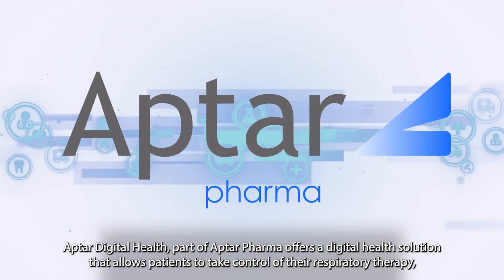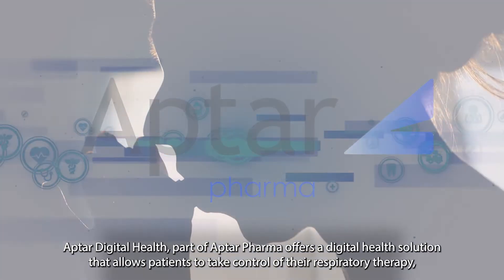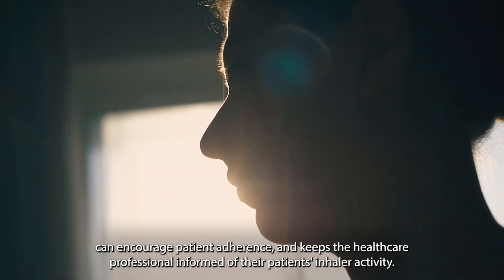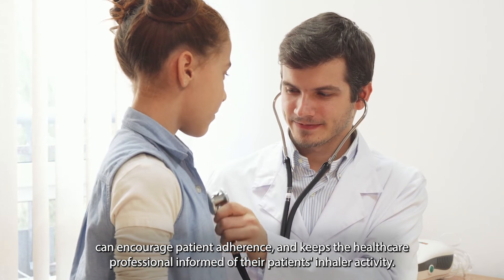Aptar Digital Health, part of Aptar Pharma, offers a digital health solution that allows patients to take control of their respiratory therapy, can encourage patient adherence, and keeps the healthcare professional informed of their patient's inhaler activities.